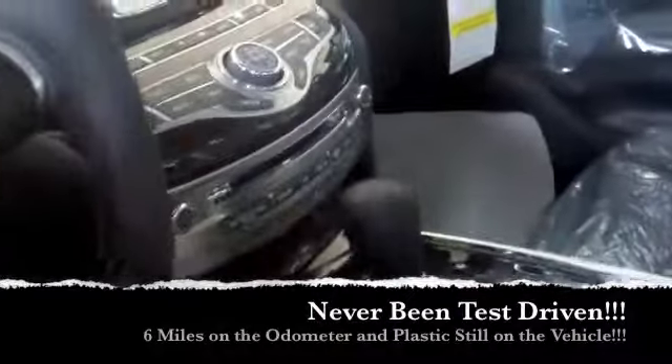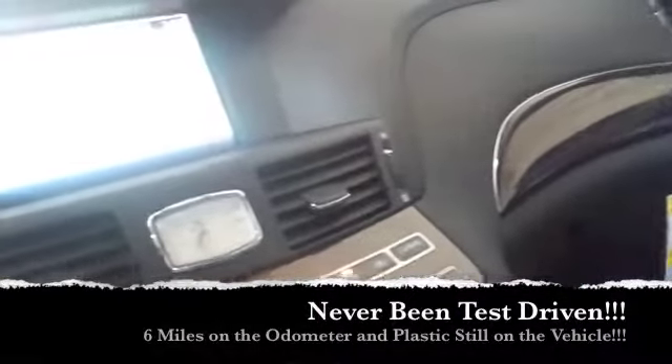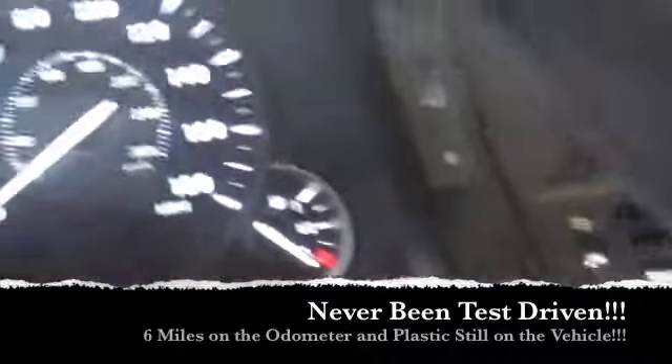Inside, you can see all the virginal plastic is still on the interior and still on the exterior. It's never been test driven. It has six miles on the odometer. I literally just pulled it out of the back to show you guys the video, so I'm probably the second person to drive this vehicle.